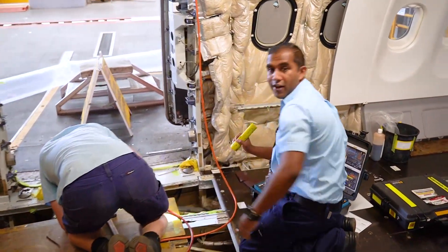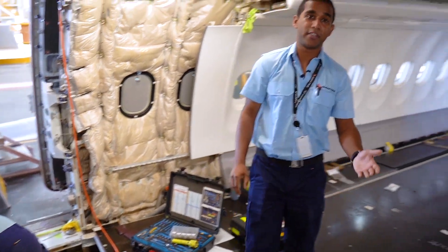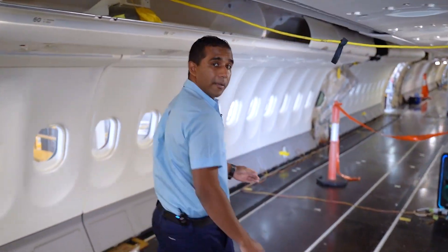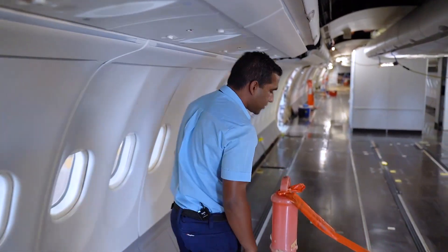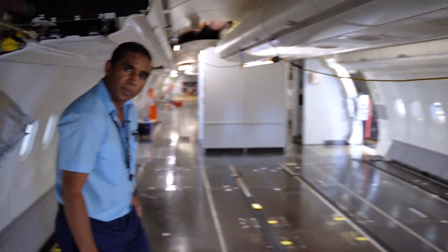Welcome — we're currently working on the interior of an Airbus 330, doing an interior check. We're actually at Brisbane-based maintenance Hangar 3. A hangar is a very safe spot where we can bring the aircraft in out of the weather and carry out all the maintenance here.